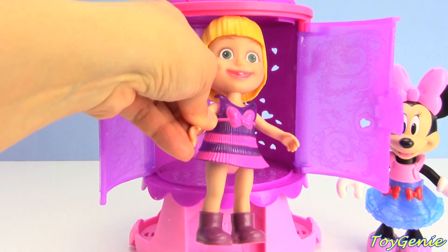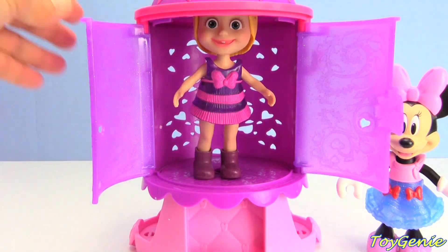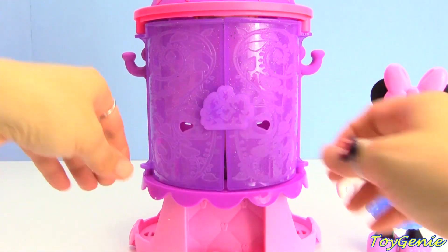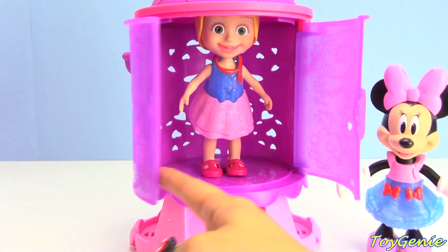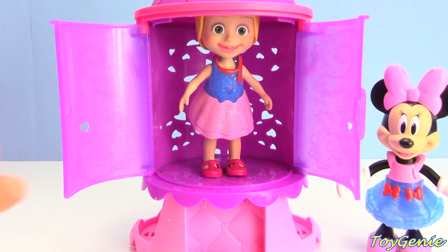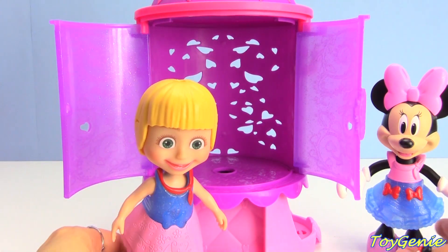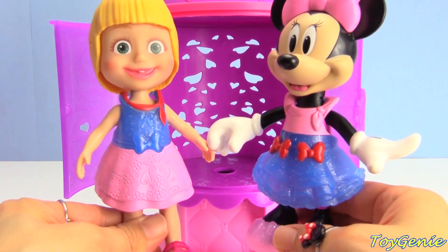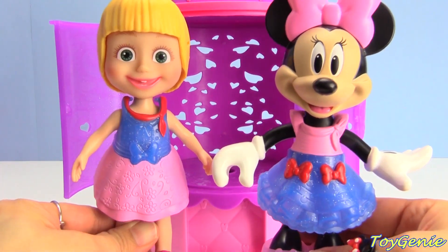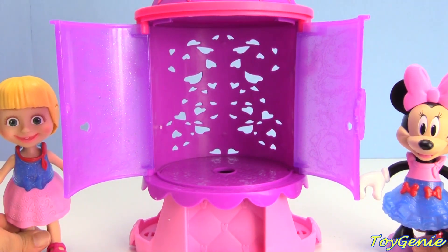Let's see if Masha and Minnie Mouse can match. Head back in, Masha - put her inside, close this up, and press the bow. Look - Masha's dress actually matches Minnie Mouse's in color. They're both wearing red, blue, and pink dresses. Super awesome! Looks like this magical chamber really is super magical.